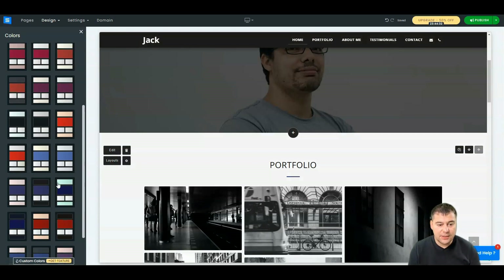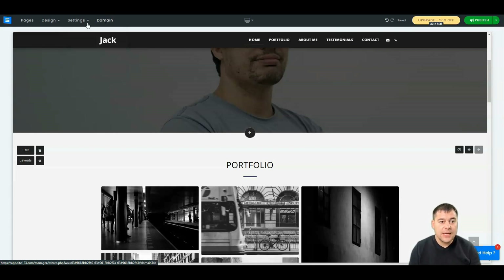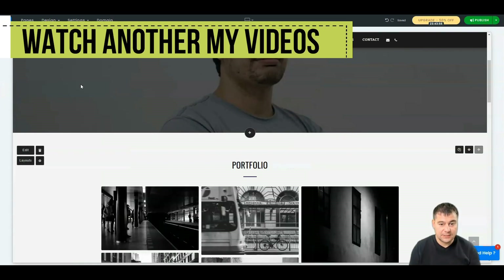Under Settings you can change the website name, website type, country, locale, and choose a domain. Under Design you can change all the fonts for your website in just one click — everything updates instantly. This is really cool because the entire site can be customized with just one click, and the whole process takes under 10 minutes.